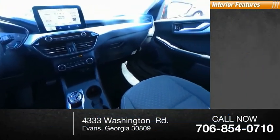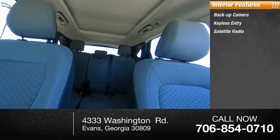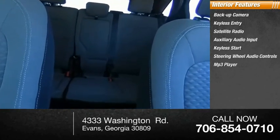Inside you'll find backup camera, keyless entry, satellite radio, auxiliary audio input, keyless start, steering wheel audio controls, MP3 player, lane departure warning, cruise control, and trip computer.